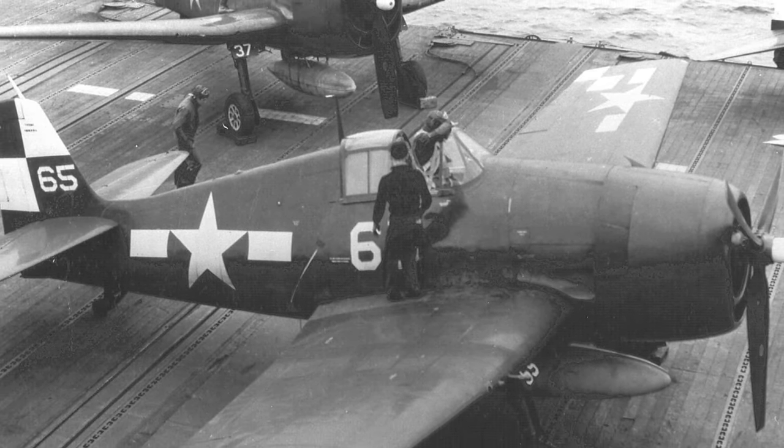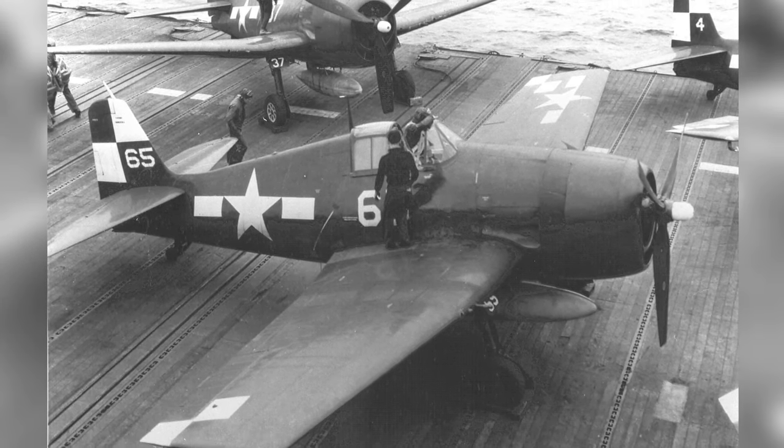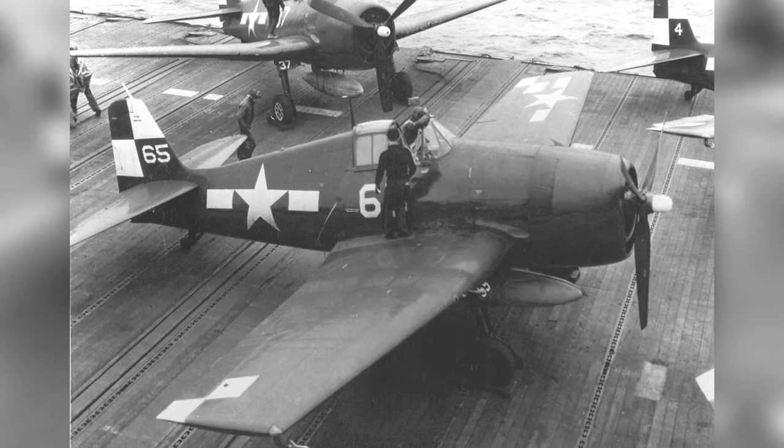In 1945, a photo was taken of F6F-5 Hellcats of Fighting Squadron VF-17 on the deck of USS Hornet, Essex Class, off Japan.